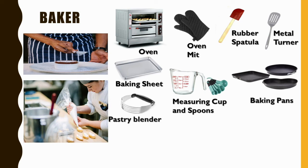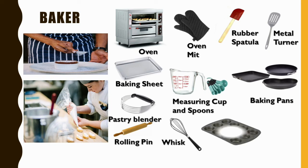Additional baker's tools include baking pans, pastry blender, rolling pin, whisk, muffin pan, and pastry brush.